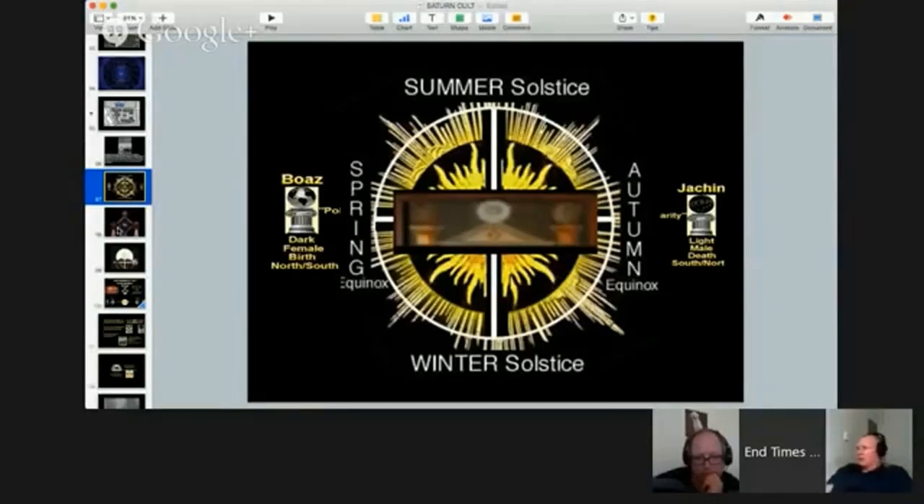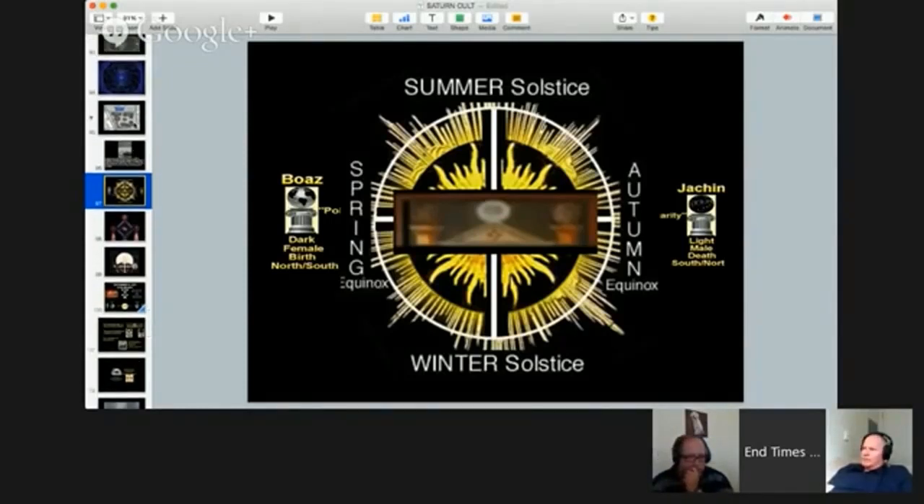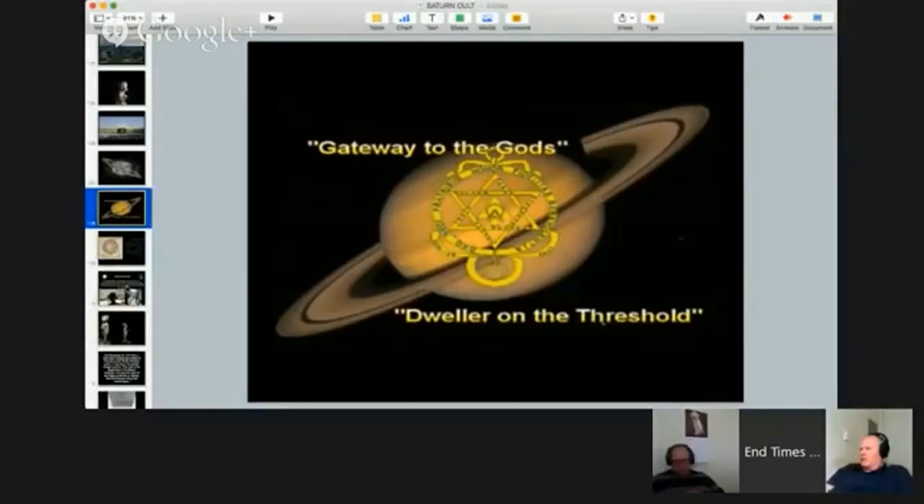Everything's getting plugged in in September and they're going to throw the switch. The first collisions will take place either the last week of May or the first week of June - they haven't pinpointed exactly what day, but I think we can figure it out ourselves. But the highest power will be derived in September, with the ring at the bottom being the last particle accelerator before the main ring.